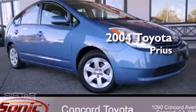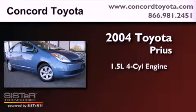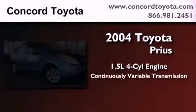This is a 2004 Toyota Prius. It features a 1.5 liter 4-cylinder engine and a continuous variable transmission.